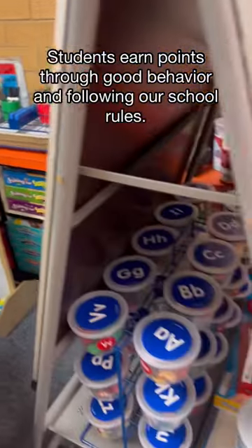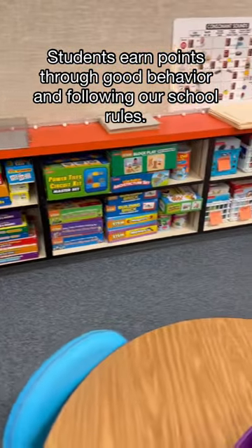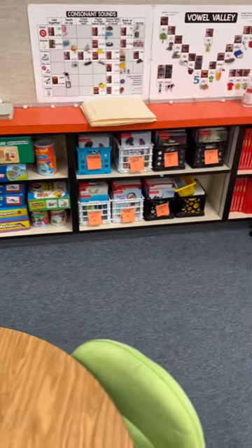In my classroom, they need at least 20 dojo points to be able to go within the week, and I don't take their points — that's the required amount they need to have at the end of the week.